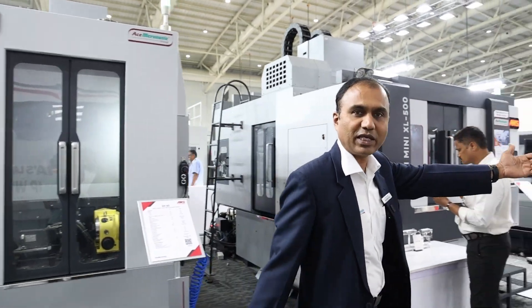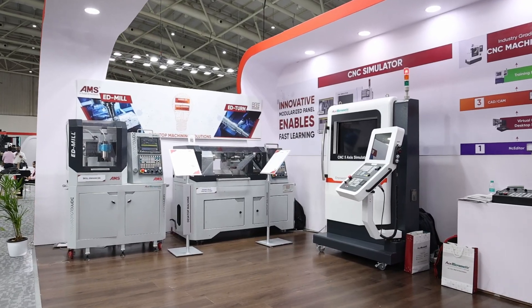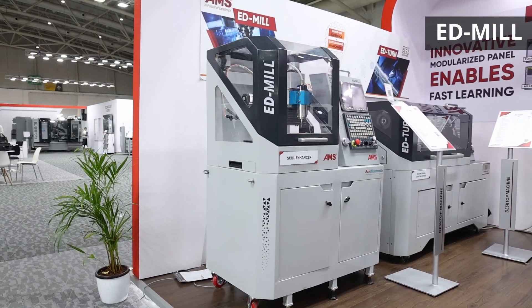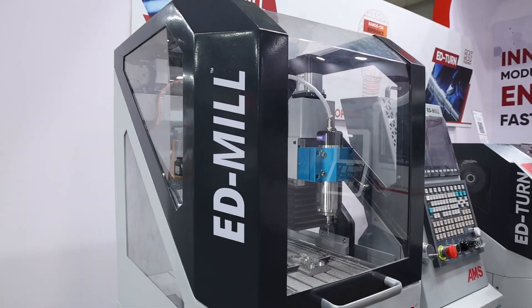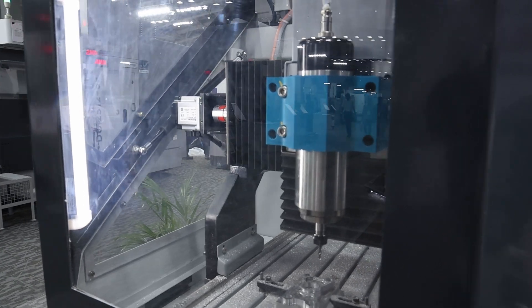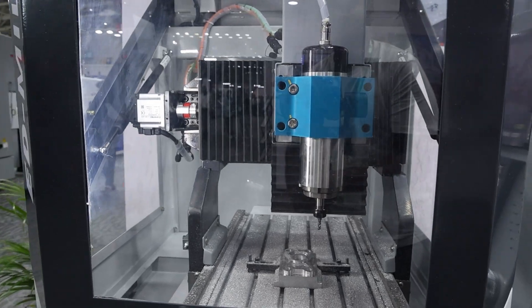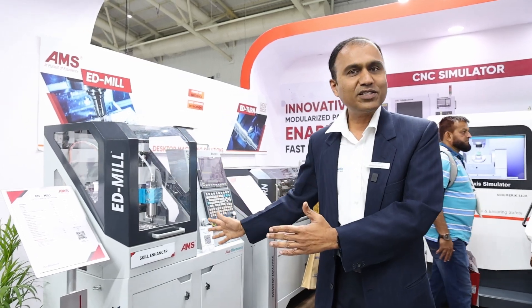For the education sector, to popularize machine tool technology, let me take you to the smallest machine — the ED mill. It is a skill enhancer for the country, offering both a small machining center and a turning machine. You can machine any type of material on it — it is a productive machine. These are tabletop machines, like a desktop computer, and it is the first of its kind rolling out from India.